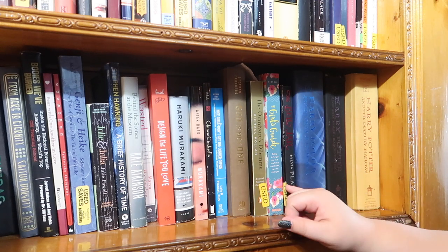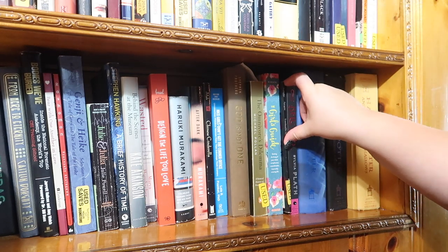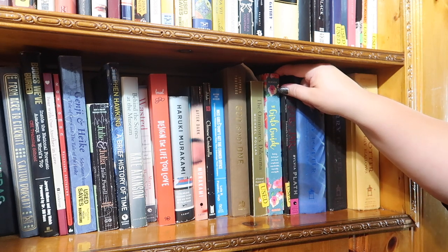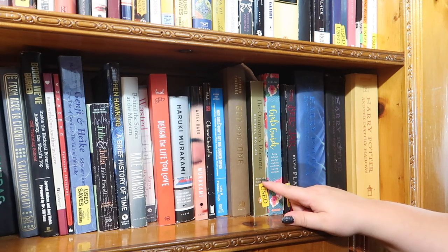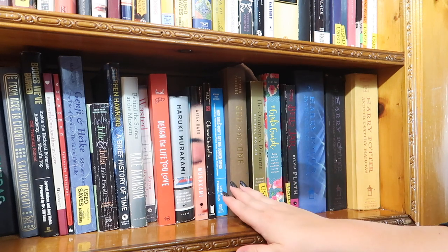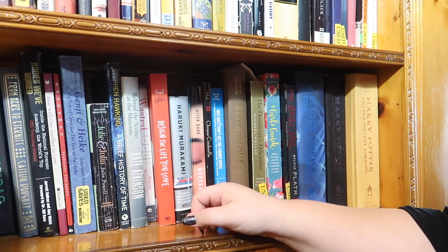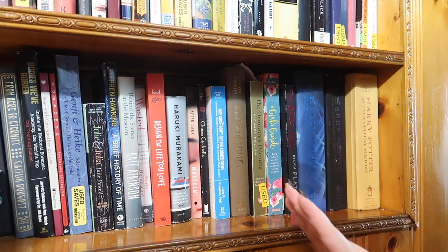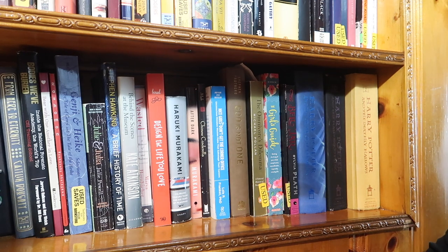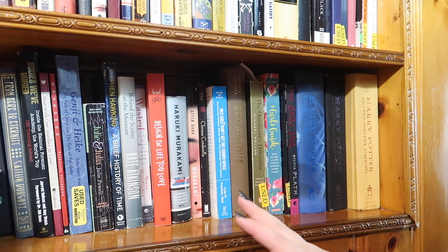Next I have The Bell Jar by Sylvia Plath, a small collection of works by Sophocles, The Girl Guide — an early-20s get-your-life-together book — The Omnivore's Dilemma by Michael Pollan (a textbook I haven't read yet), God Is Not One by Stephen Prothero, and Nice Girls Don't Get the Corner Office — a business book I found interesting, though not all the advice resonated.